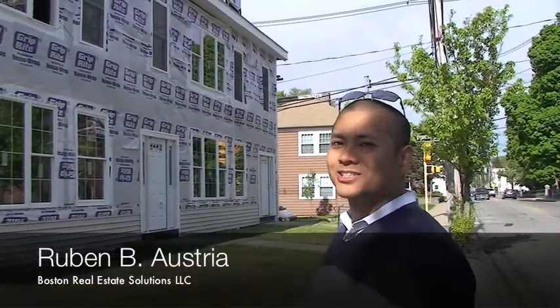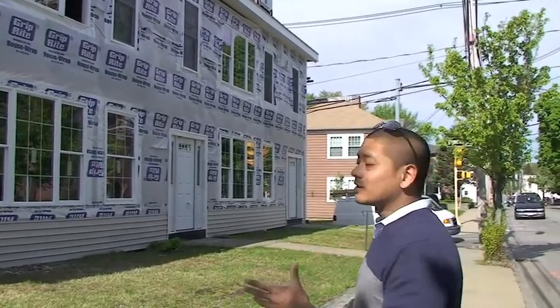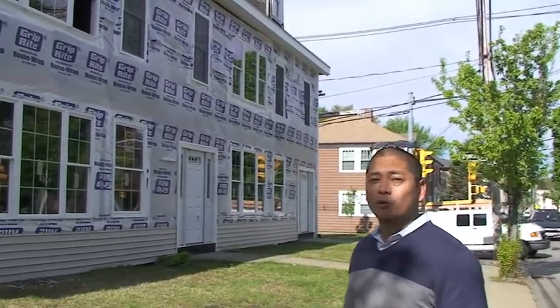Hi, it's Ruben from Boston Real Estate Solutions. Wanted to give you another quick update on what's going on here at School Street, Waltham, our four-unit condo conversion.